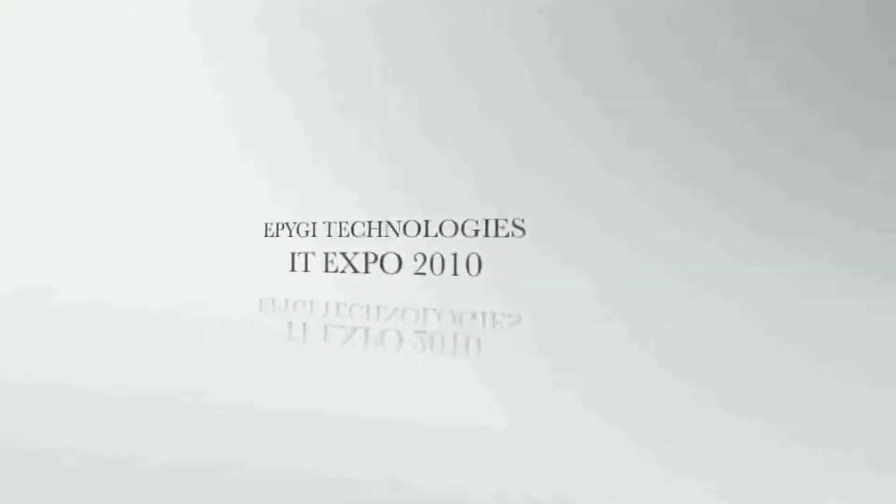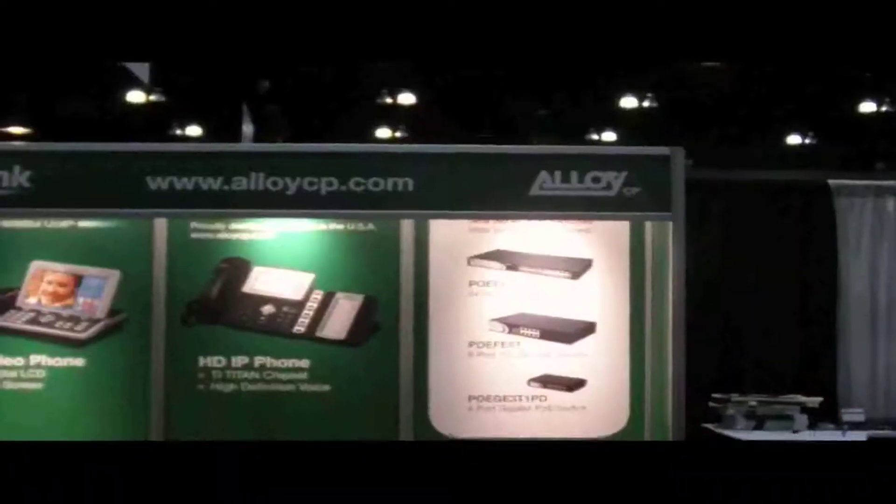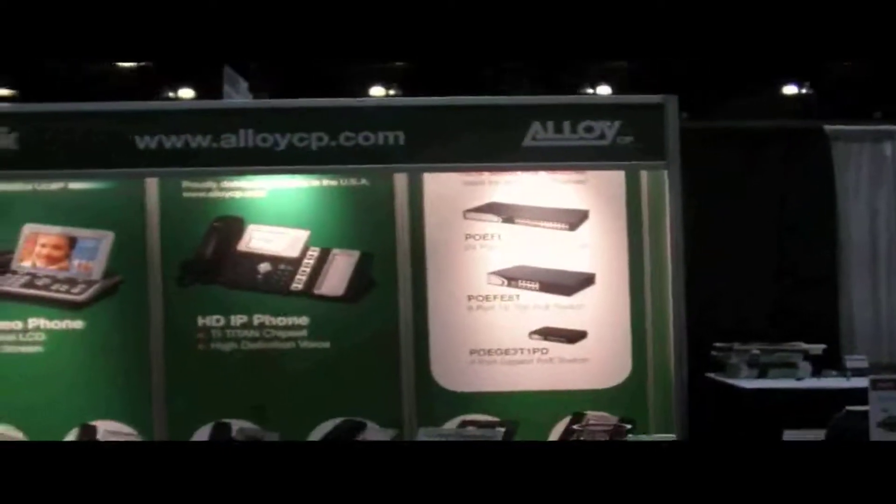A quick look at a few of Epigee's partners exhibiting at IT Expo 2010 in LA. Today we'll be taking a look at a few of the booths at the IT Expo in LA.